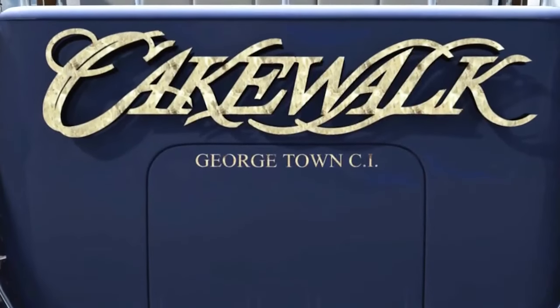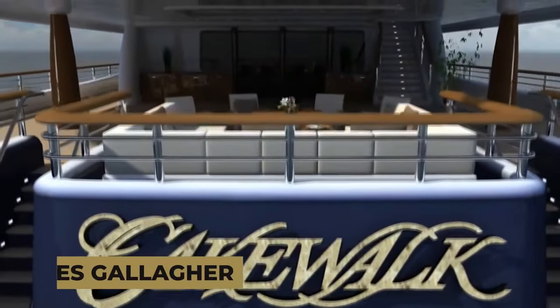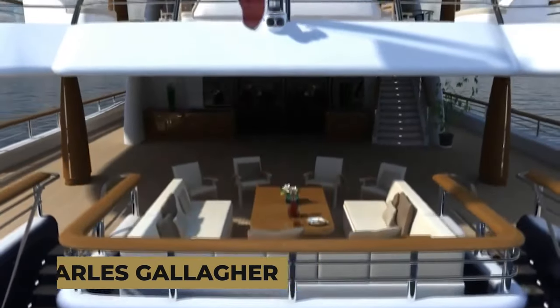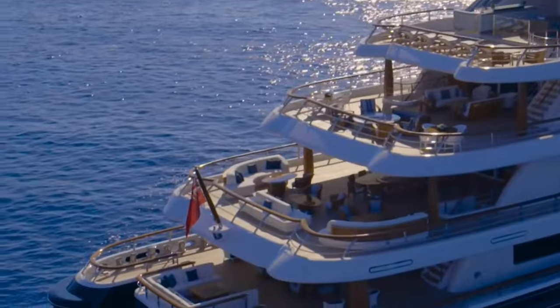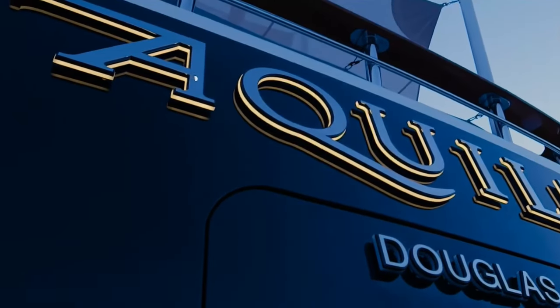Let's take a look at the ownership of this magnificent yacht. It was first commissioned by Charles Gallagher and named Cakewalk. But eventually he upgraded to a newer, larger vessel — an 85-meter director yacht which he named Aquila. So he sold Cakewalk to Frank Fertitta, who renamed it Fortunato.